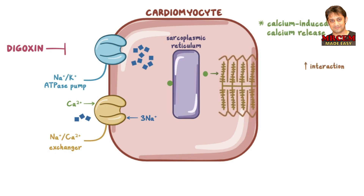Calcium increases the interaction of the two contractile proteins, actin and myosin, and ultimately improves cardiomyocyte contractility and cardiac function to reduce the symptoms of chronic heart failure.